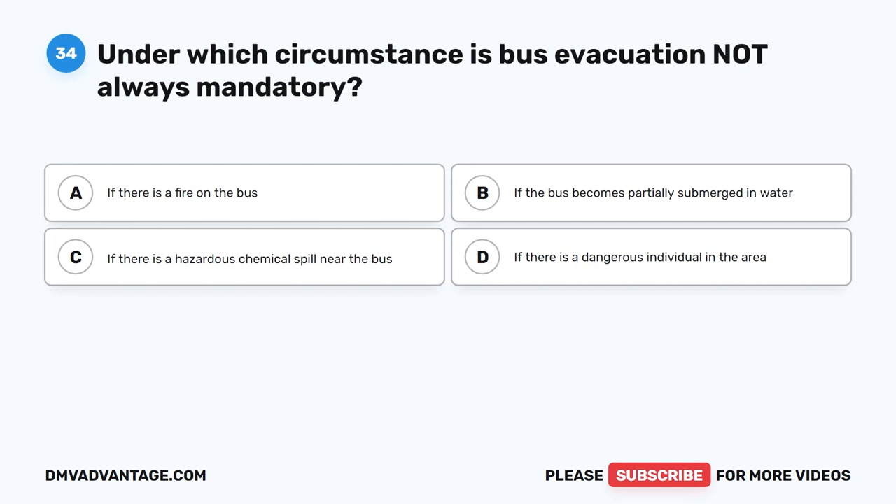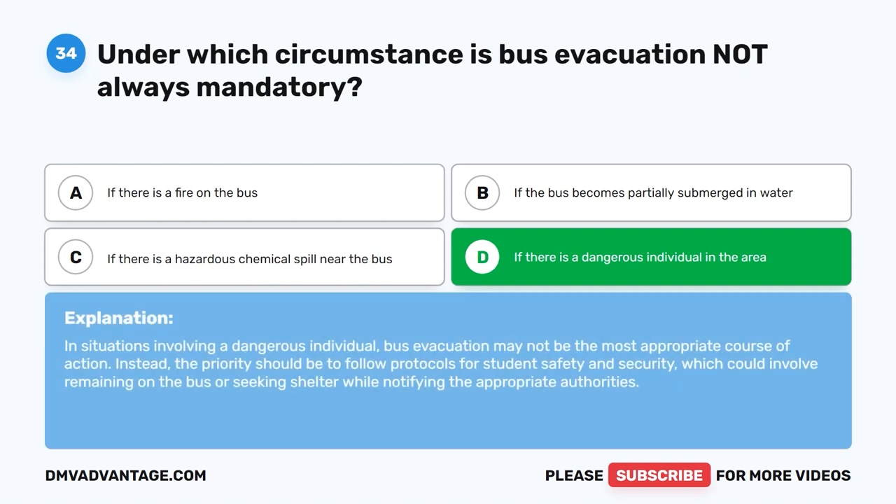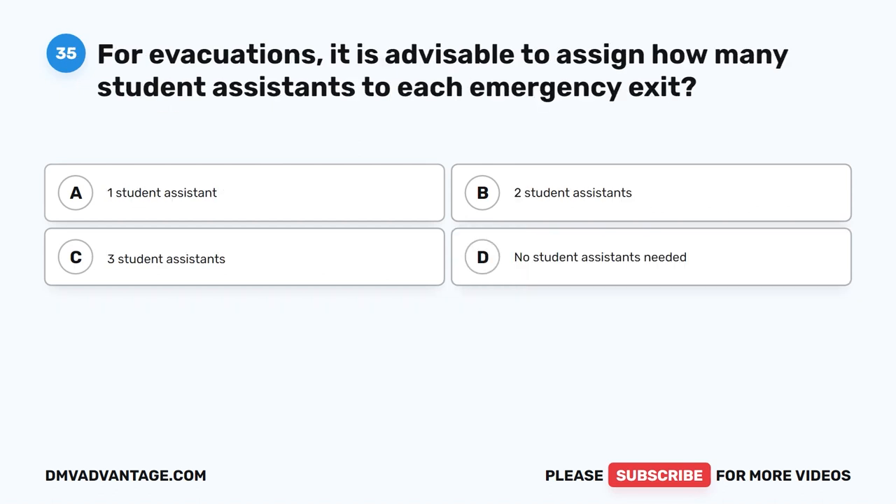Question thirty-four. Under which circumstance is bus evacuation not always mandatory? The correct answer is D: If there is a dangerous individual in the area. In situations involving a dangerous individual, bus evacuation may not be the most appropriate course of action. Instead, the priority should be to follow protocols for student safety and security, which could involve remaining on the bus or seeking shelter while notifying the appropriate authorities.